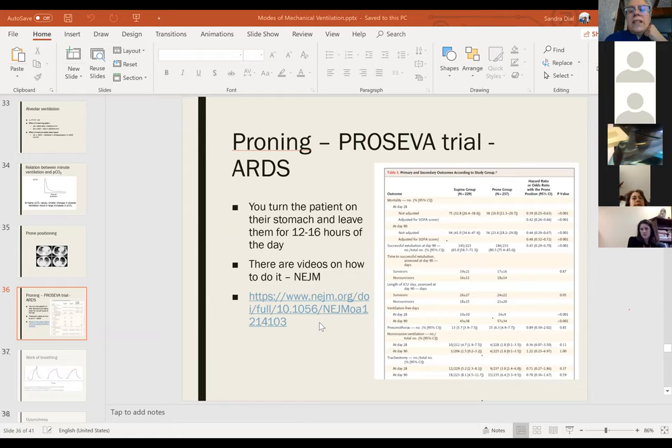Non-invasive ventilation is actually a higher risk for aerosolization than high-flow nasal oxygen. The approach is: Venturi mask, then rebreather bag, then proceed to intubation in people who are deteriorating.